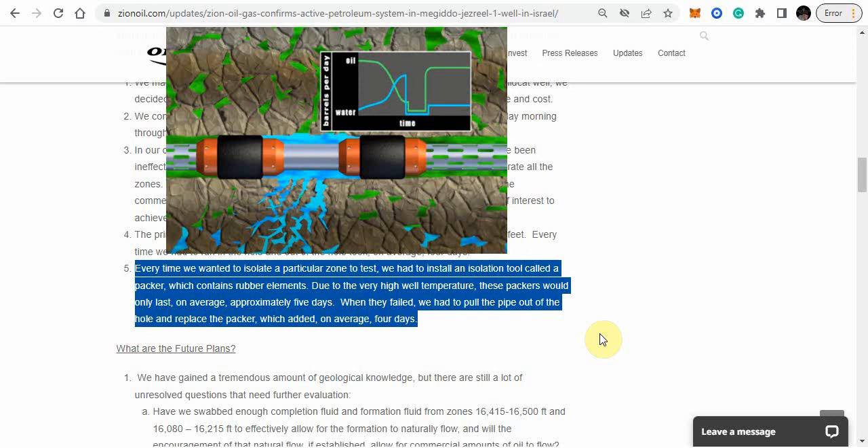My research shows that the further down a company has to drill, the hotter it gets. With Zion Oil drilling so far down — almost twice the average of a normal drill well — the higher the temperature is, and that's one of the reasons why these packers fail. You can't keep stopping to replace a packer, and that's going to cause a lot of delays and issues consistently. That is the other reason why MJ01 was not a viable well.